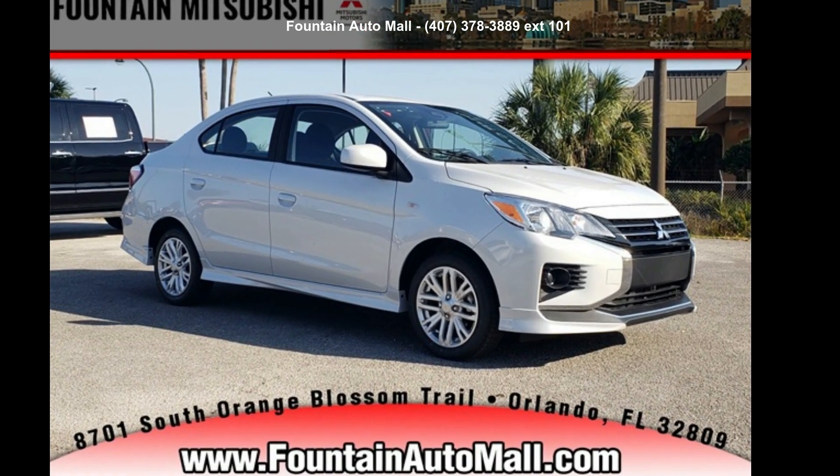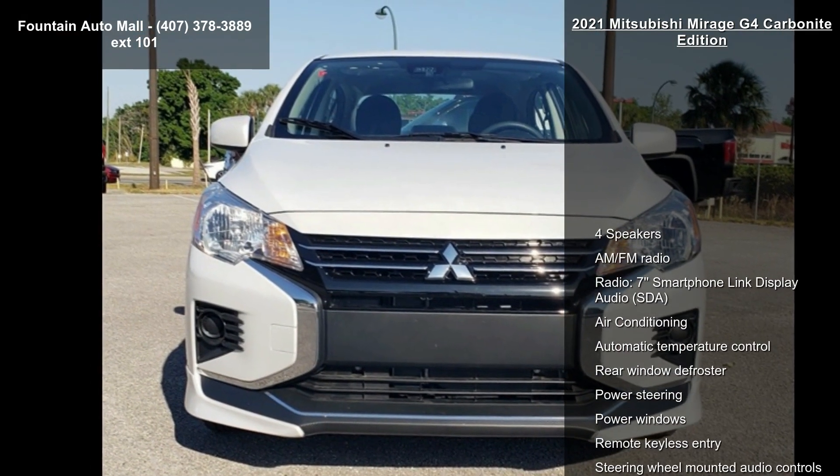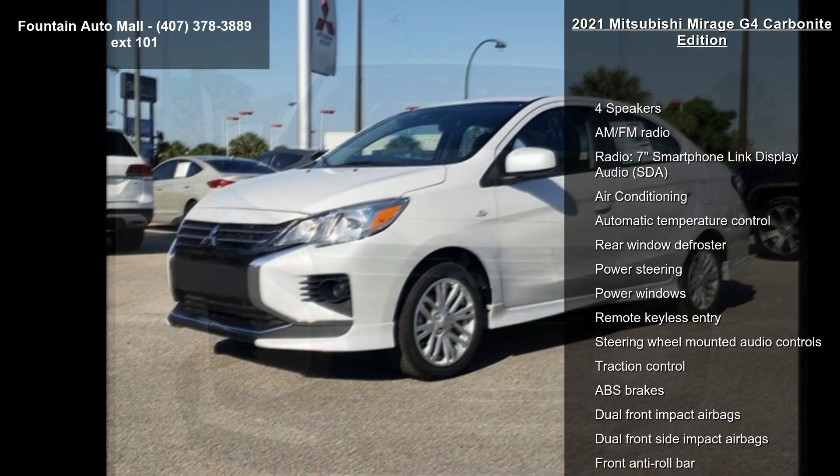Presenting the Mitsubishi 2021 Mirage G4 Carbonite Edition. If you are looking for an automobile with great features, look no further.